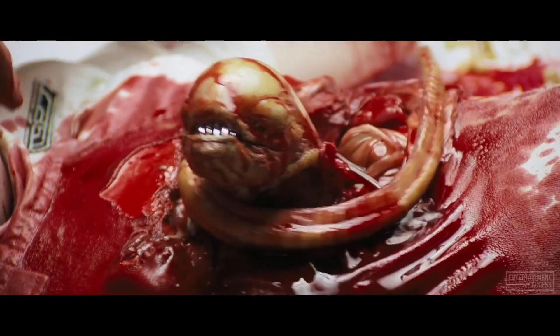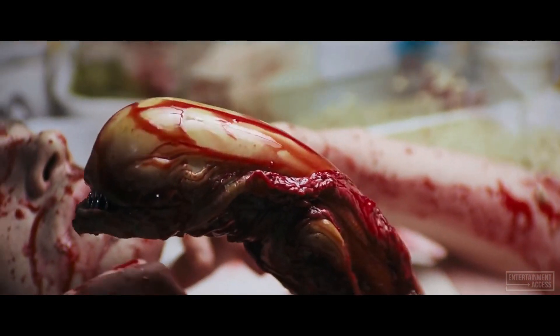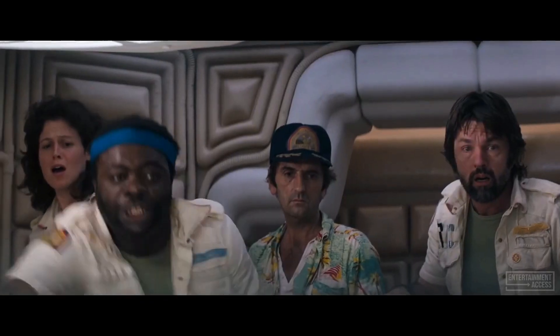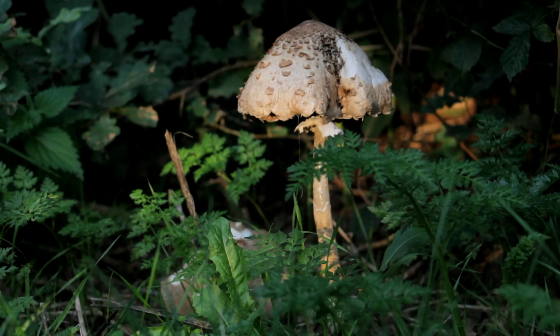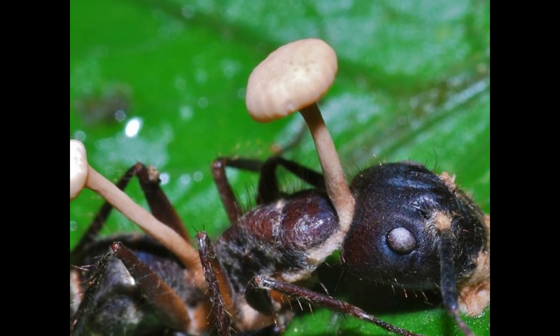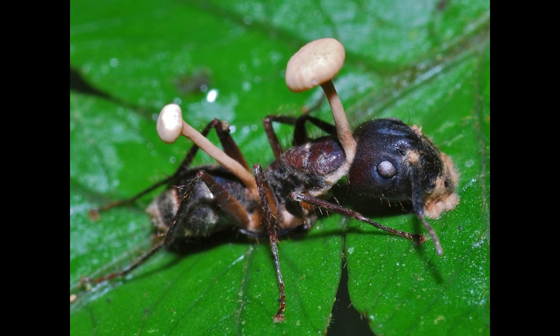did anyone see the movie called Alien? It's a movie about an alien creature that was growing inside of a host body and emerging from it. It sounds like fiction that can only happen in a movie, right? Wrong. In modern day there exist parasitic fungi that infect a host body and start growing inside of it, and these ants become like zombies.